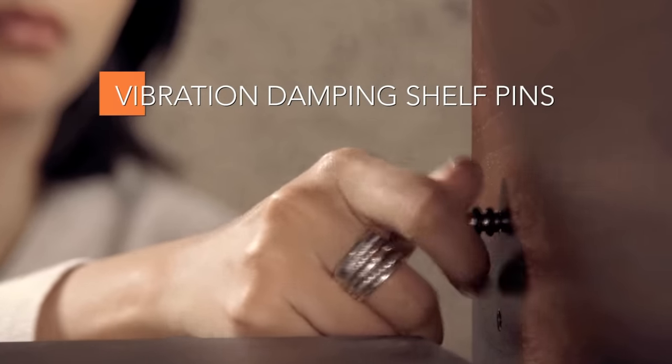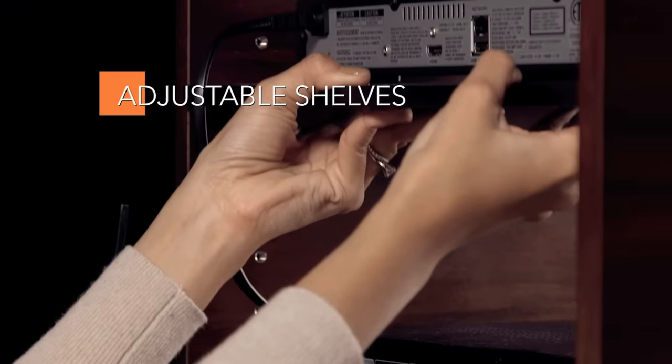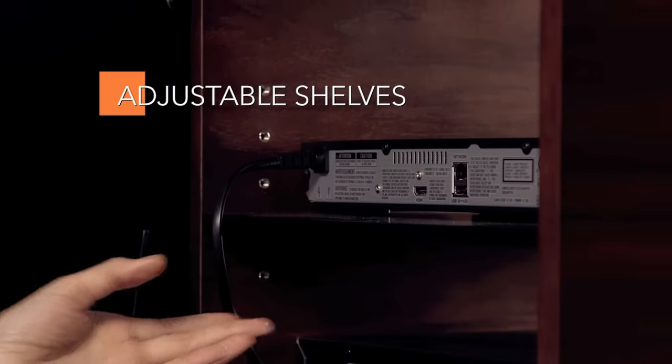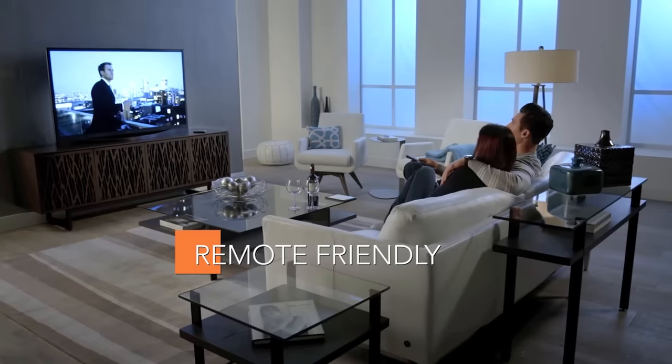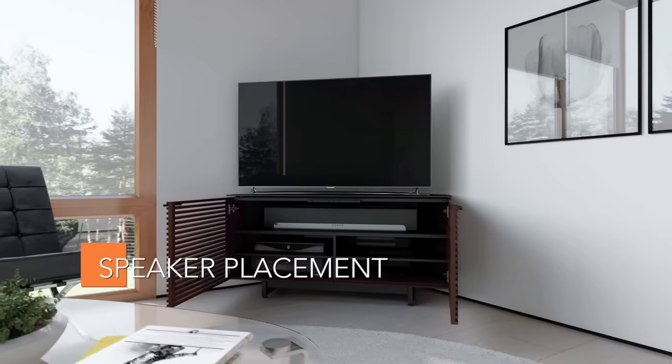At every turn, attention to detail is revealed, right down to the vibration dampening pins and the highly adjustable shelves that can be positioned to meet the varying needs of your electronics. Remote friendly doors provide control of components while keeping them neatly out of sight.